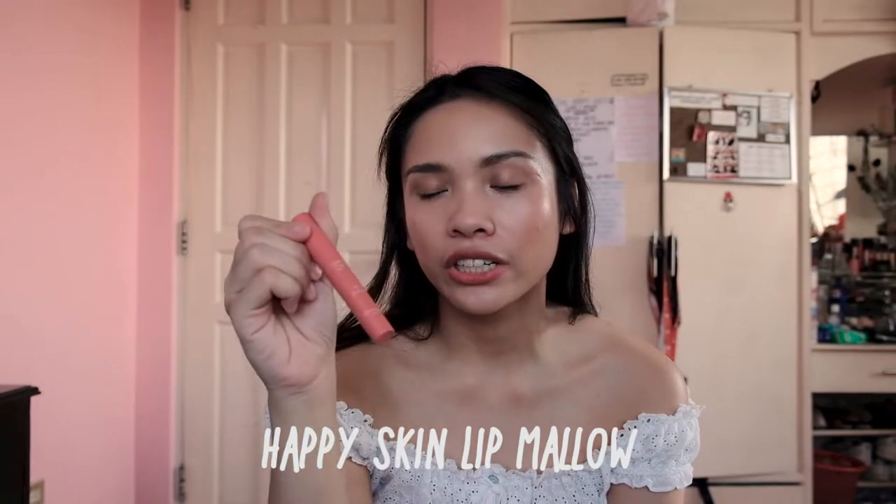My last makeup favorite is the Happy Skin Lip Mallow in the shade Island Girl, which is their latest release. I really love it because it has a really lightweight feeling on the lips — that's why they call it a lip mallow. It feels really hydrating and doesn't crack your lips throughout the day like some drying lipsticks. It has a really nice pinkish-reddish shade, and I'm actually wearing it on my lips right now.